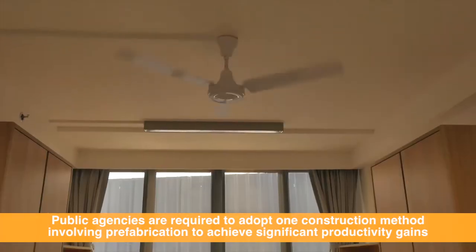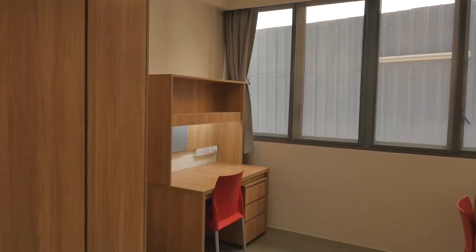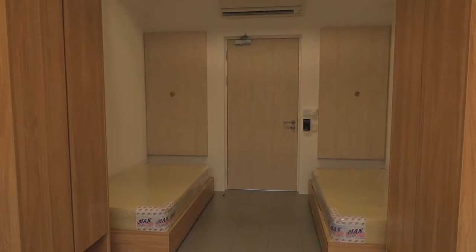And if they can't use PPVC, for instance, they have to consider one alternative in order to achieve the same productivity gains. That's our approach — go for 25 to 40% productivity improvements.